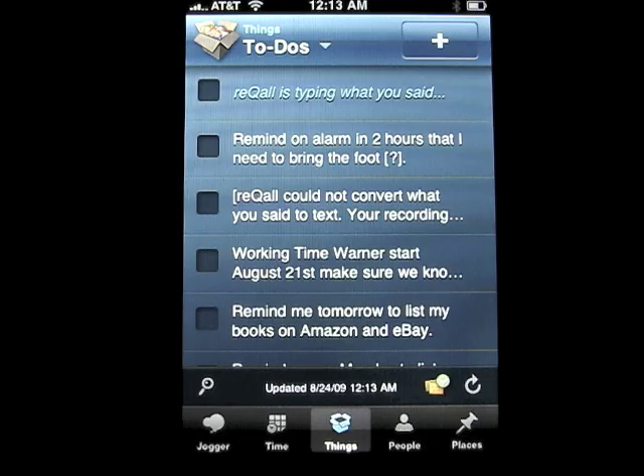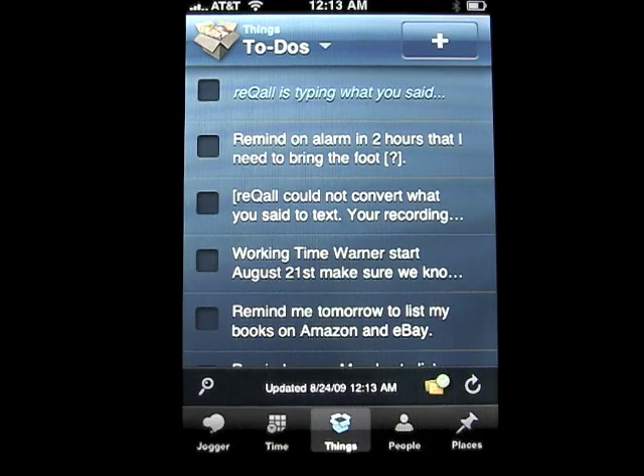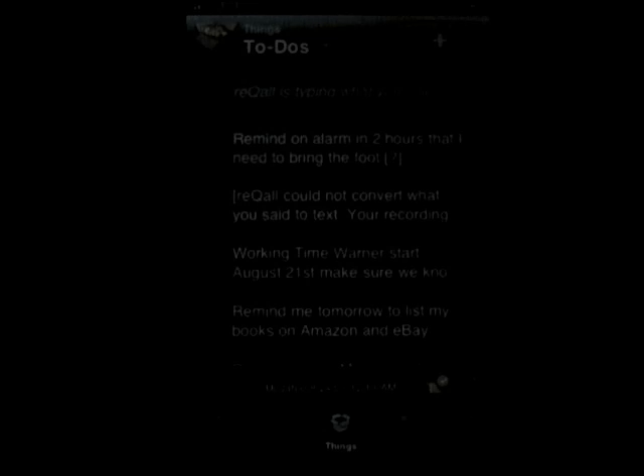It's Recall and it's spelled with a Q — R-E-Q-A-L — or A-L-L rather. Definitely check it out. It's really worth looking at and even subscribing or paying for on their website because of how well it works. If you need a daily reminder or anything like that, be sure to check it out. This is Aaron with iPhone App Daily.